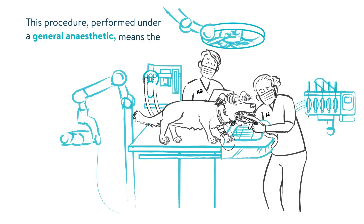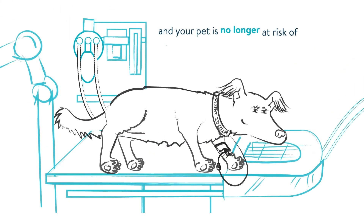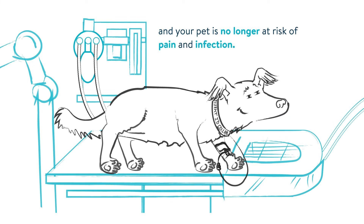This procedure, performed under a general anaesthetic, means the function and structure of the tooth has been preserved and your pet is no longer at risk of pain and infection.